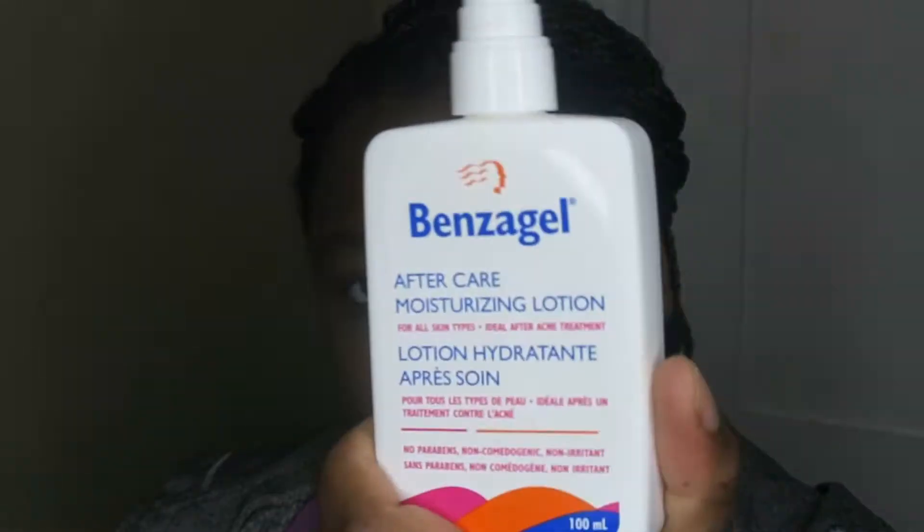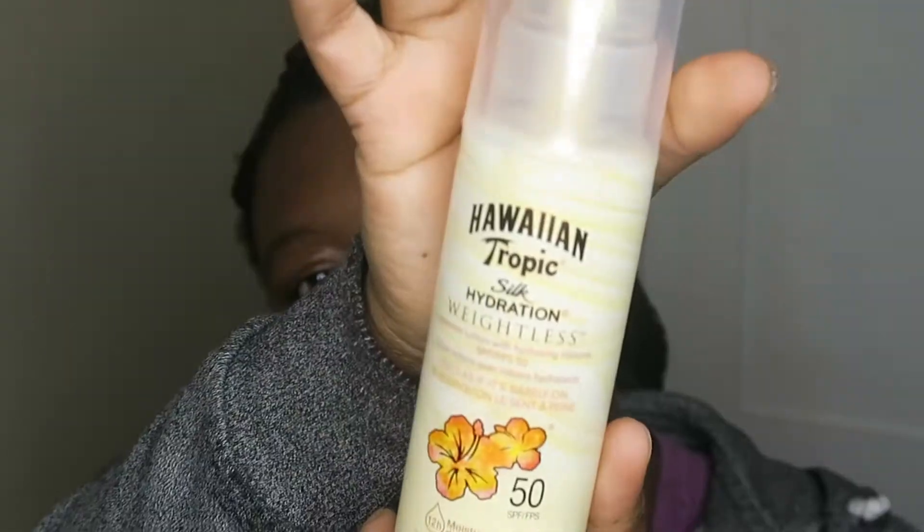Welcome back. We're gonna start with the moisturizer, then add another layer of sunscreen just to make sure we're covered for the rest of the day and reapply through the day. This Hawaiian Tropic sunscreen is my second favorite after Blacker sunscreen no-cast, and it keeps my skin soft — it doesn't feel oily.